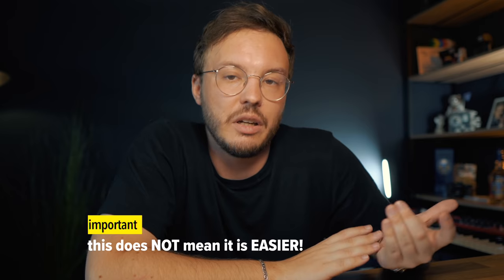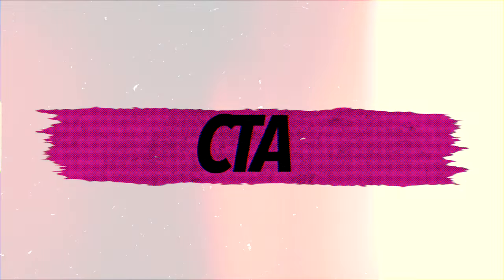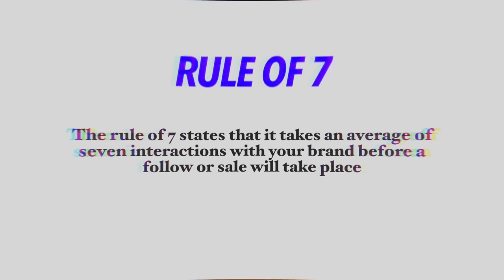That doesn't mean it's easier just because it's shorter. It might actually be even harder to pack all that value-based, entertaining content that keeps people hooked into that short timeframe. But once you nail that down, you'll see what's possible. Having a consistent schedule is so important because the more you put out, the more you actually learn how to create that content. The more you continue these metrics, you'll show up more, exponentially upping your chances of getting more reach and more followers.